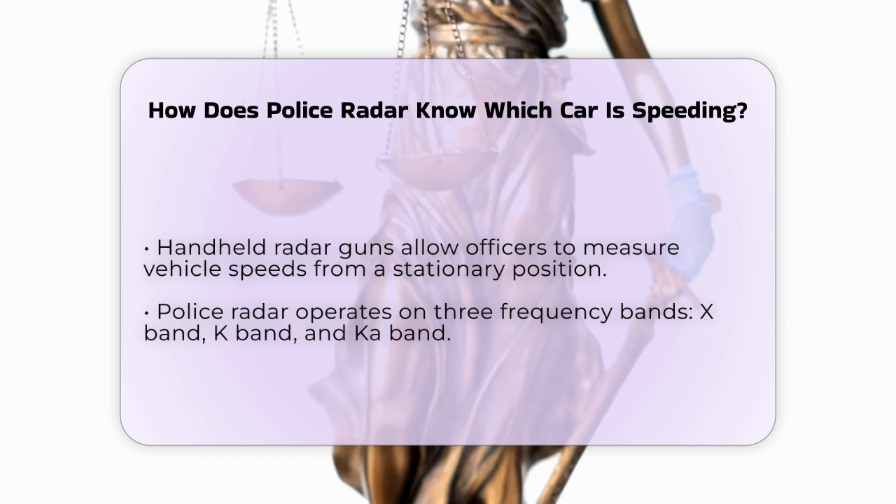Police radar guns operate on three main frequency bands: X-band, K-band, and KA-band. The KA-band is the most modern and widely used, as it offers a higher level of accuracy and is less prone to interference from other sources.